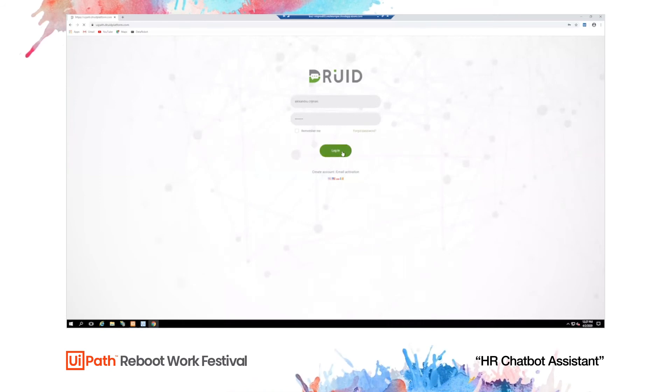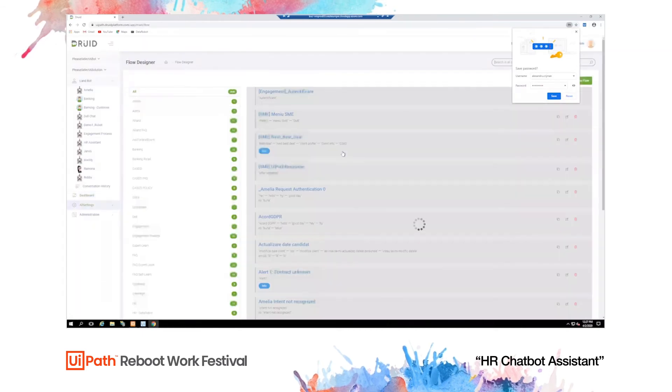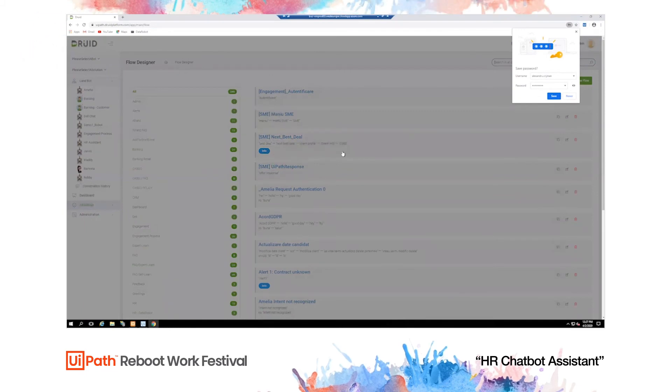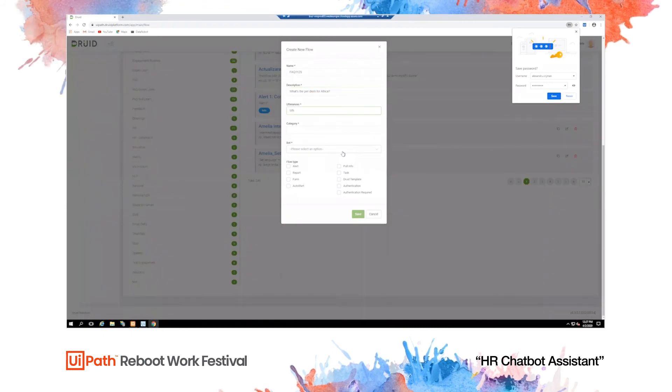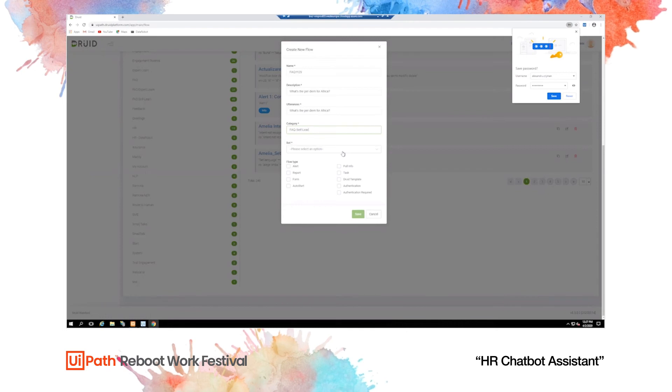We can see the robot logging into the Druid platform and going through all the steps necessary to teach the chatbot. This is one way of learning — we call it self-learning. This is useful because in an organization you can only think of so many questions to teach the chatbot yourself. There will always be questions you haven't thought of, and this way you can use the actual questions received from your employees to teach the chatbot.